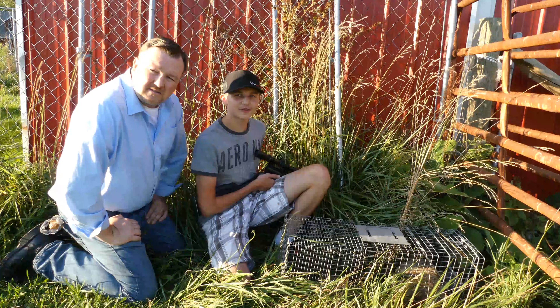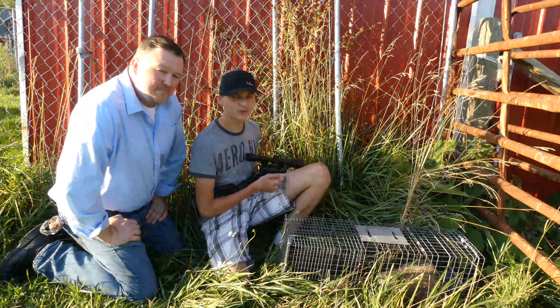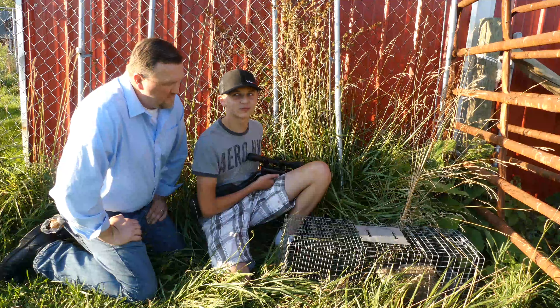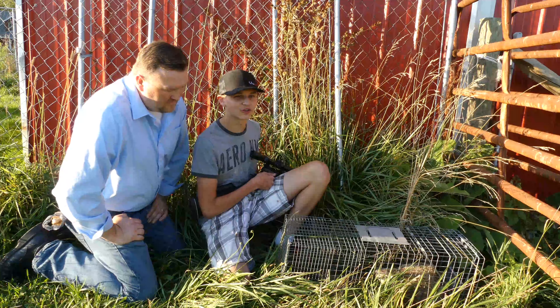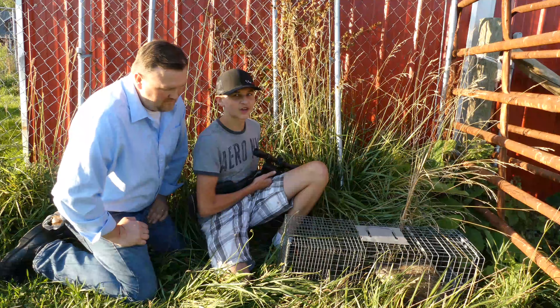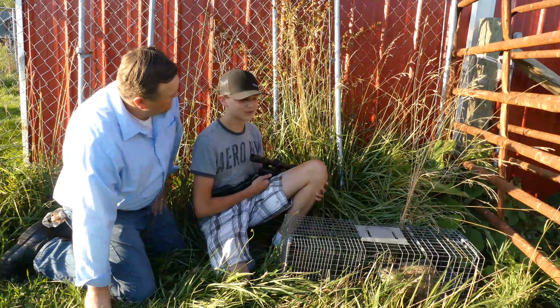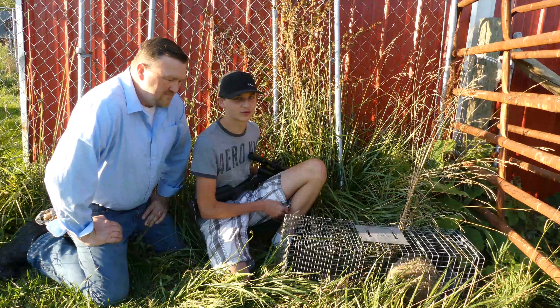We're here at my grandpa's, and I'm trying to catch groundhogs that are burrowed under his barn. I use lettuce to do that, and they didn't make a very good decision to make a home there. They've been making a big problem around here by making holes everywhere.